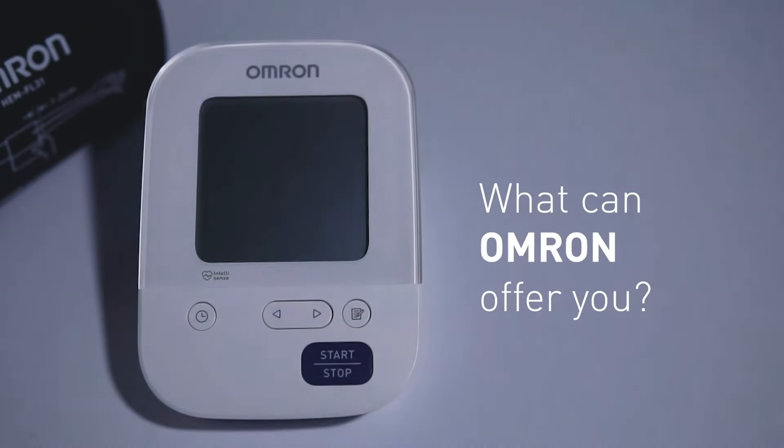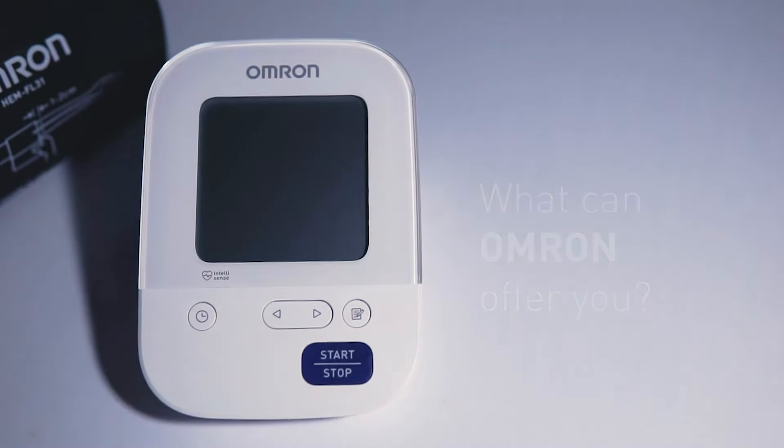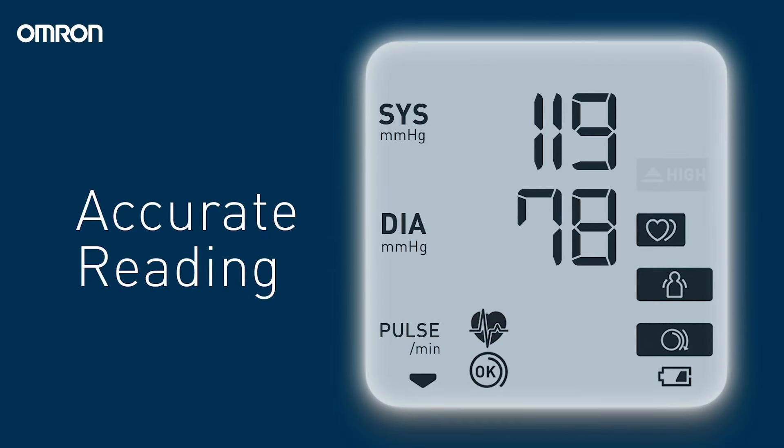What can Omron Blood Pressure Monitor offer? Omron is a brand synonymous to precision and accuracy.